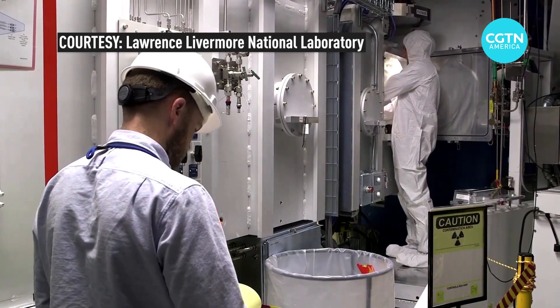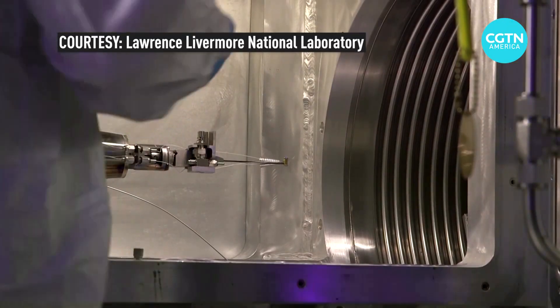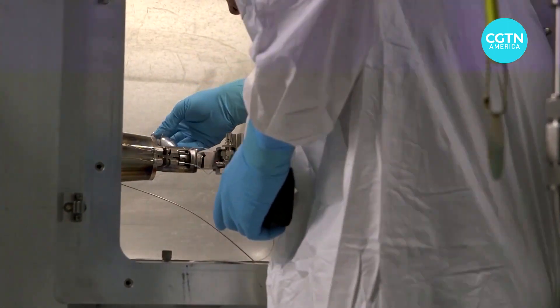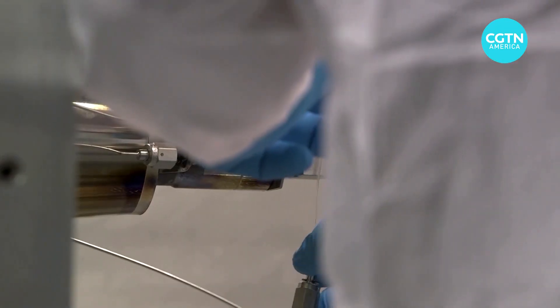U.S. science and energy leaders are calling it a historic breakthrough. At the Lawrence Livermore National Lab in California, scientists performed a fusion experiment that resulted in a net gain in energy. It's the first time it has ever been done in a laboratory anywhere in the world.